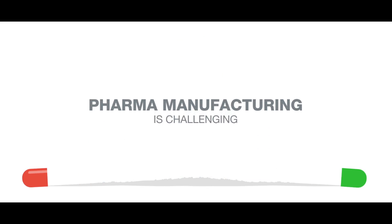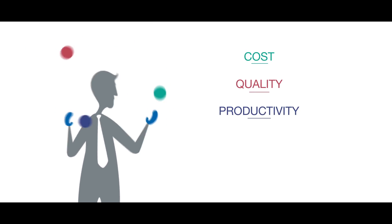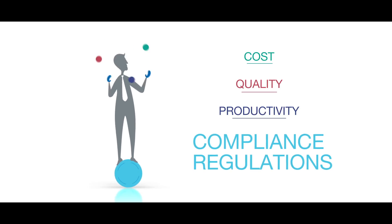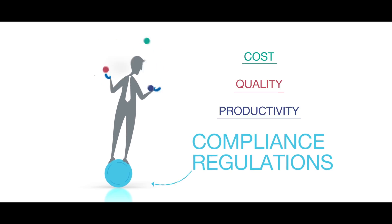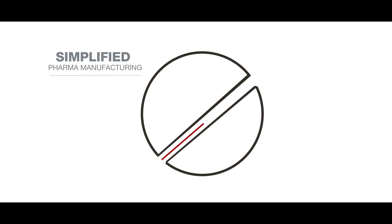Pharma manufacturing is challenging. We have to balance cost, quality, productivity — all this while adhering to some of the world's strictest compliance regulations. Wouldn't it be great if technology could simplify pharma manufacturing?